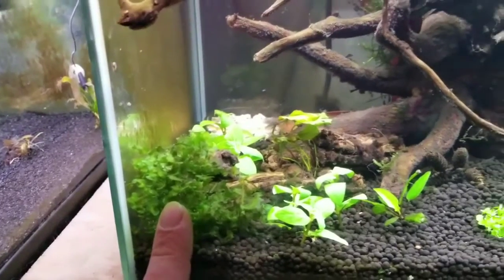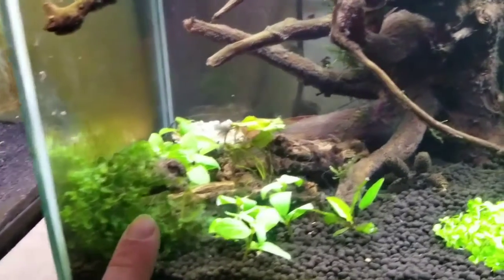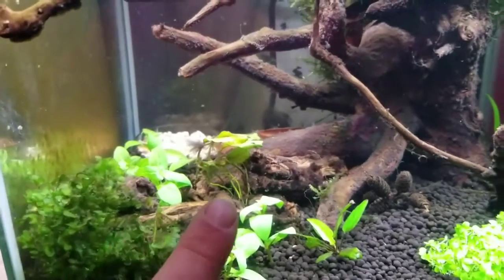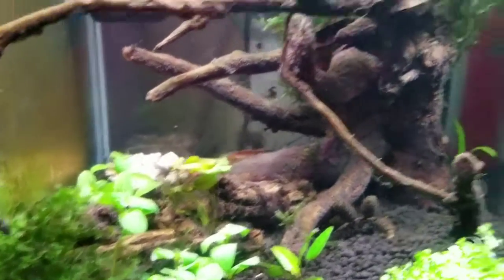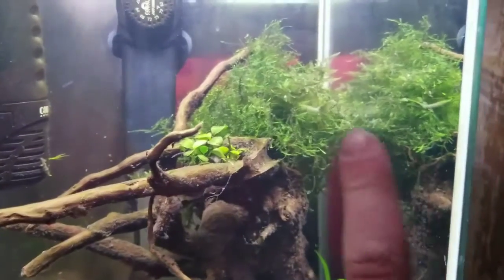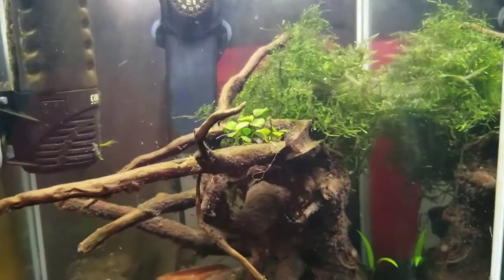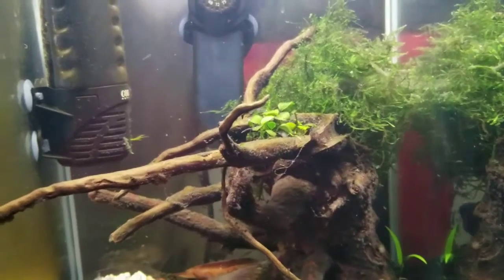The subwasser tank is doing really well. It's starting to grow onto the logs — that's kind of what I was hoping for, to give it something to hold on to. I dropped a log on top of it so it would hold it in place. The Christmas moss is still doing good, got a little bit of fuzzies going on. Got to get some cherry shrimp in here — it'll help clean it up.